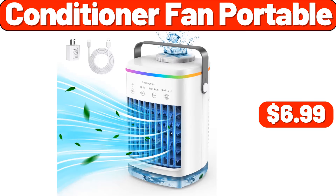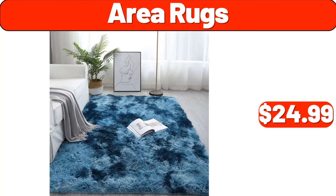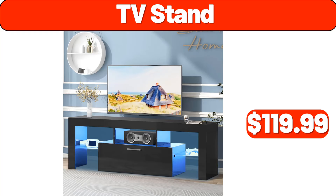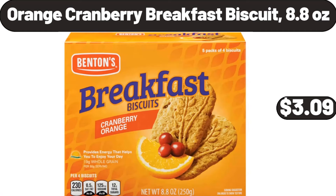Conditioner fan portable, $6.99. 2-tier sliding organizer, $12.99. Area rugs, $24.99. TV stand, $119.99. Wood folding table, $99.99. Orange cranberry breakfast biscuit, 8.8 ounces, $3.09.